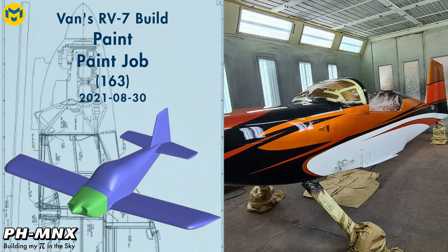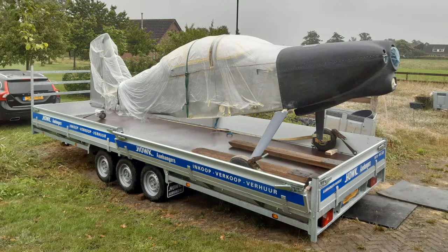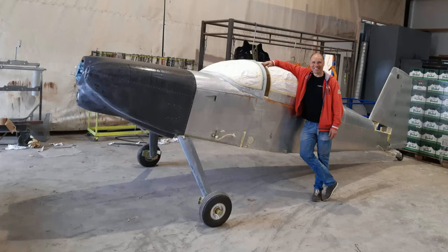Hello everybody. Previously I shipped my RV7 to the paint shop to get it painted. Initially I thought I would paint the plane myself, however after evaluating my results on spraying the primer I decided to better leave it to a professional.